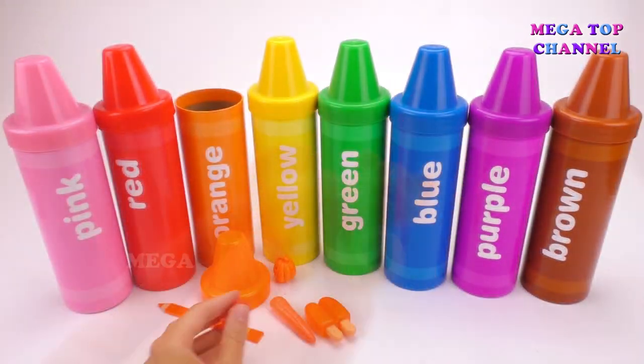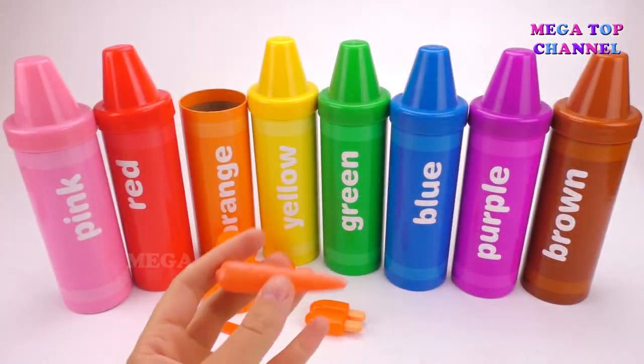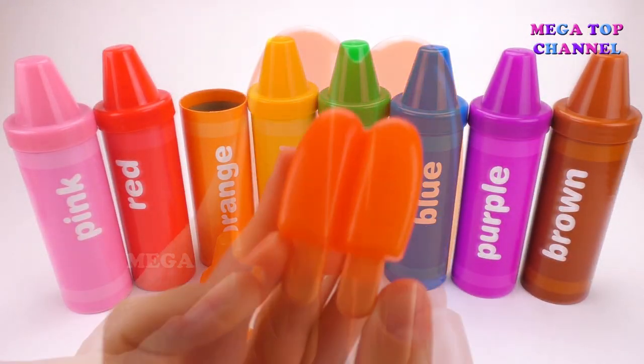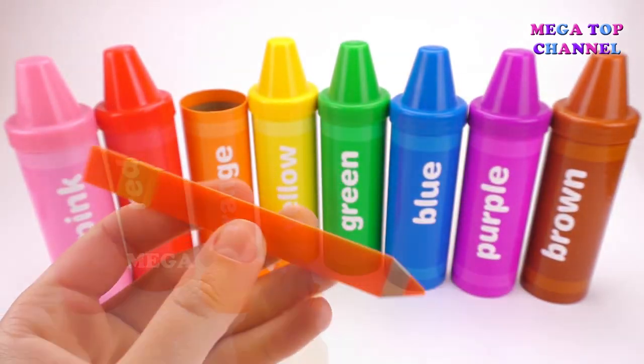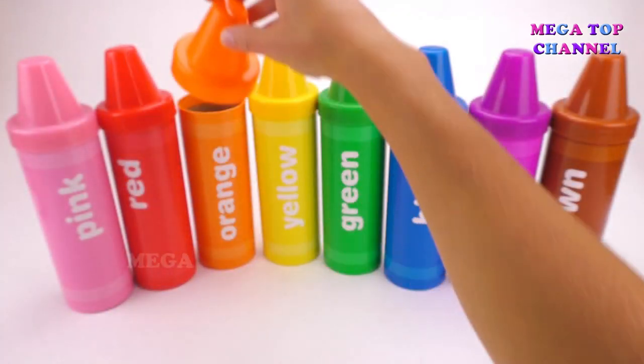Orange. Orange Cat. Orange Fish. Orange Carrot. Orange Ice Cream. Orange Pencil. Orange Pumpkin.